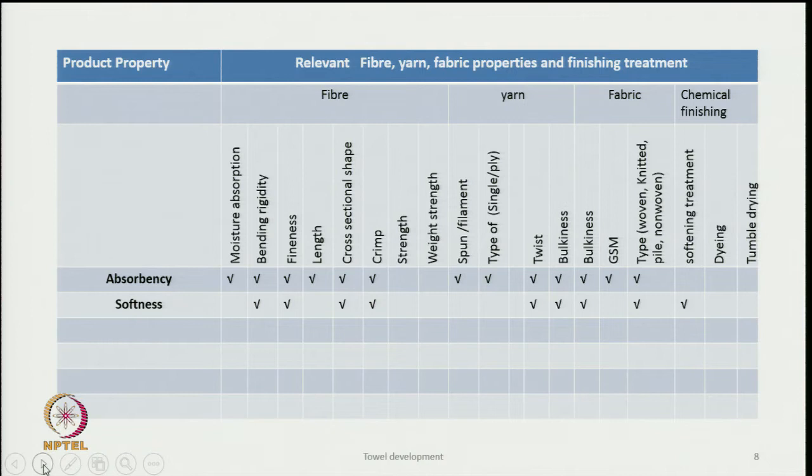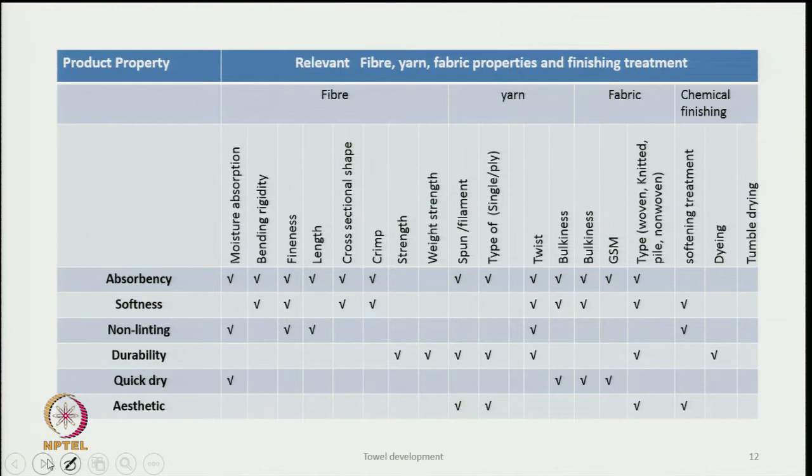Softness also depends on yarn twist, yarn bulkiness, and fabric bulkiness. Softening treatments applied to the fabric can also have some effect. In this way, for each product property, we have listed the corresponding relevant fiber, yarn, fabric, and finishing treatment properties. Such a table is very handy for any designer, enabling quick decision-making when a product is not meeting certain requirements.